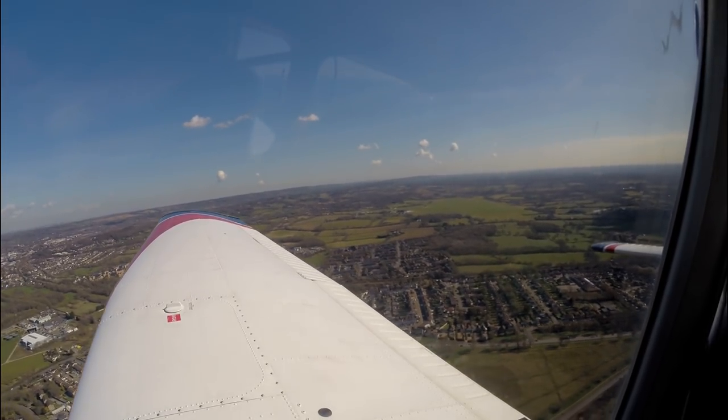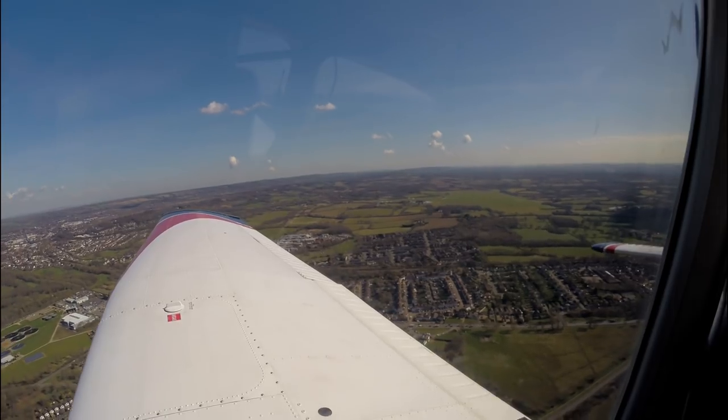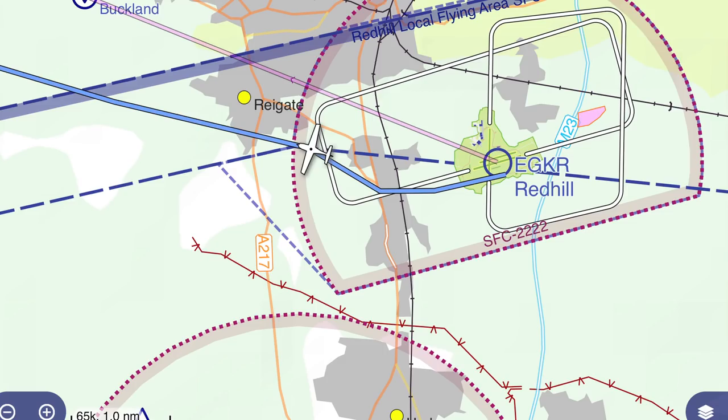Redhill's ATZ is partly in Gatwick's Class D controlled airspace. The upper limit of the local flying area is 1,500 feet, so I stopped my climb at 1,400.